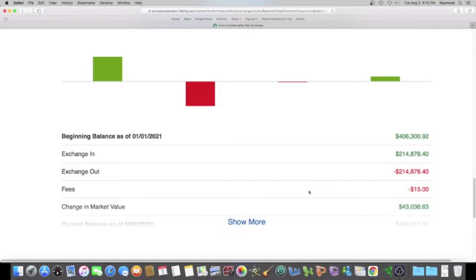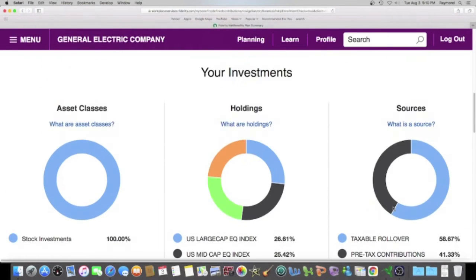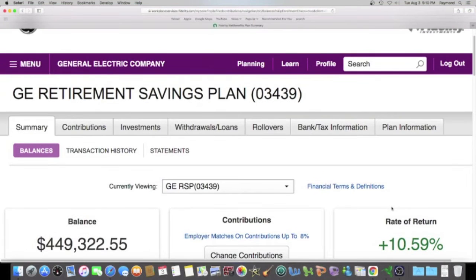The change in market value from January 1st until today is $43,036.63. We're gonna shoot back up to the top, go check out the investments, and see what's making that $43,000 — so we click on investments.